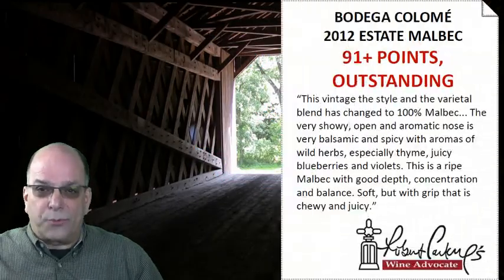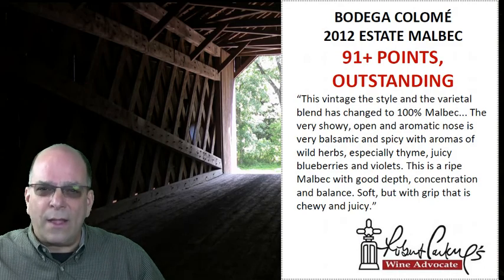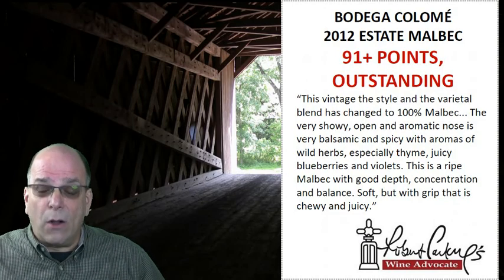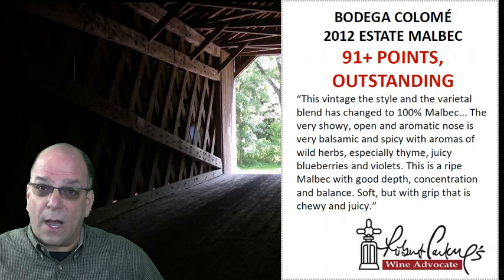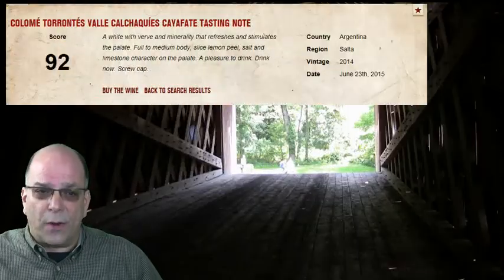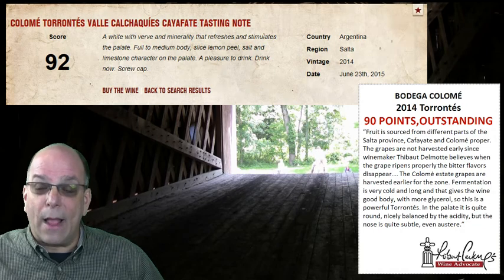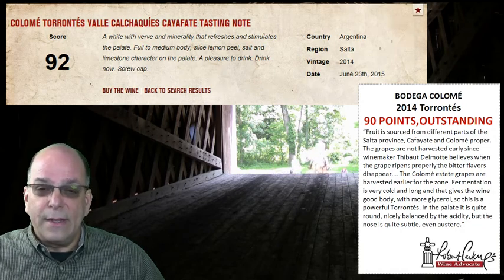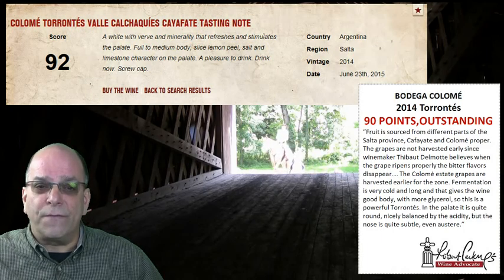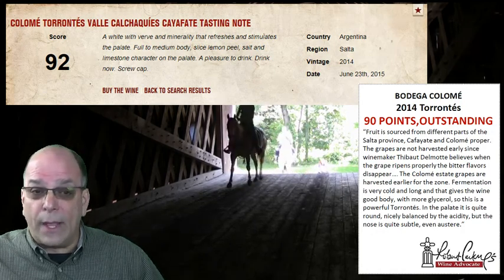Bodega Colomay is ranked by Robert Parker's Wine Advocate as one of Argentina's best wineries, and the 2012 vintage scored 91+ points in the Wine Advocate. Bodega Colomay 2012 has a revised pricing plan: $24.99 wrap at one case, $19.99 wrap at two cases, and $17.99 wrap on three cases. Bodega Colomay 2014 Torrontés is in stock under code 67803, rated 92 points by Suckling and 90 points from Wine Advocate — a meaningful opportunity to develop your Torrontés footprint in accounts. It has everyday low pricing at $9.09 wrap at one case.